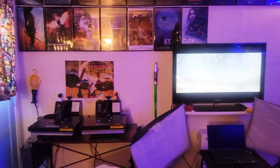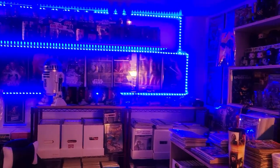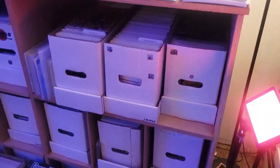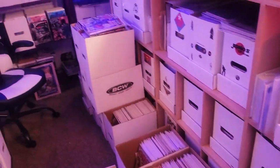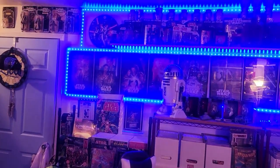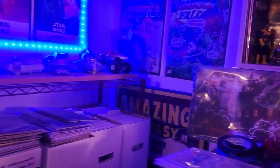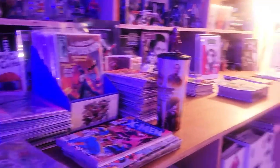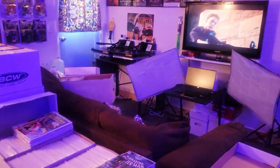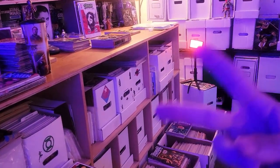There it is folks — 2022 comic book room tour. 25,000 plus comic books. And yes, many of them are for sale and many more are going to be for sale. But I will never give up my passion for the hobby, for comic books, and for my channel. Thank you guys so, so much for watching. Leave your thoughts in the comments below. Be well, and until next time.